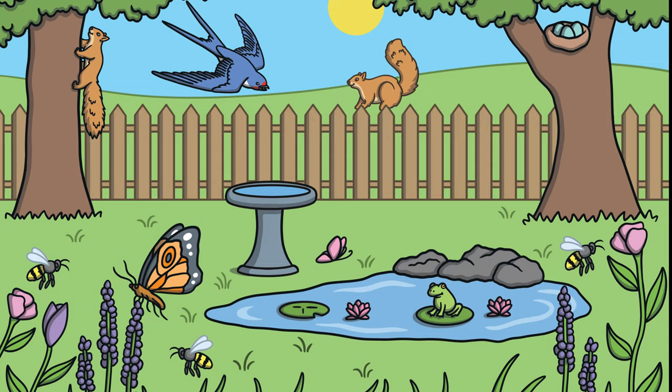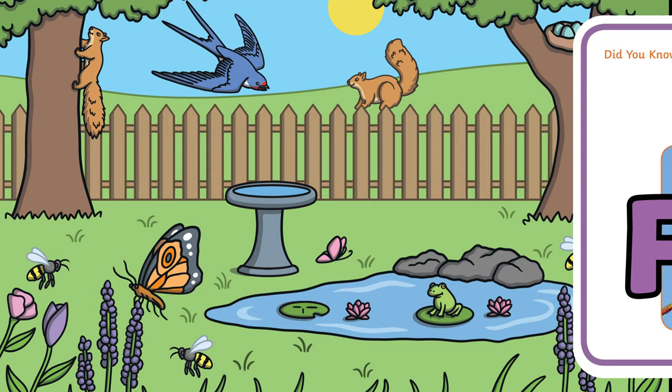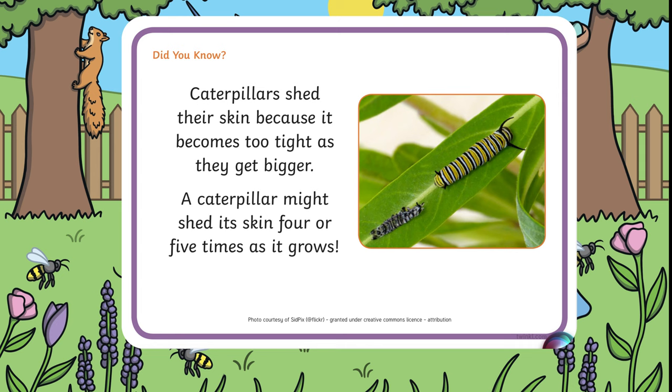Caterpillars have 16 legs — is that true or false? It's false. They have 6 real legs and 10 pro-legs, which are just pretend. Caterpillars shed their skin about 4 or 5 times as they grow — is that true or false? It's true.